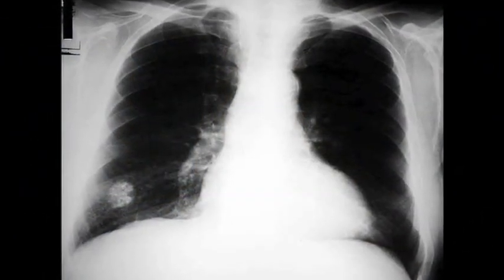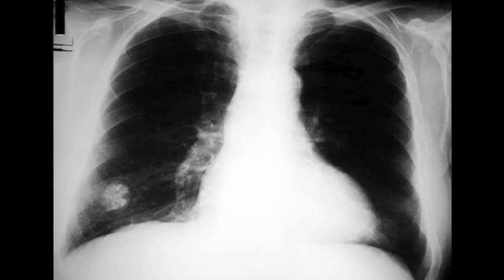The most important thing is to take a history of the patient with a pulmonary nodule. Is the patient a smoker? How old is he or she? Is there a previous history of cancer? Is there an old chest X-ray or old CT scan that shows this nodule?